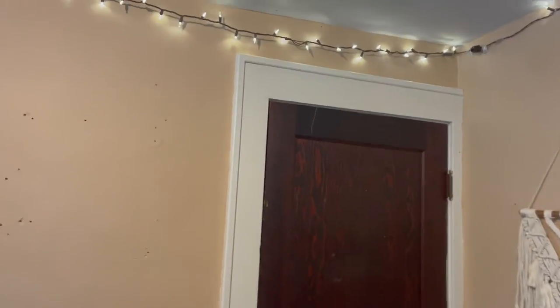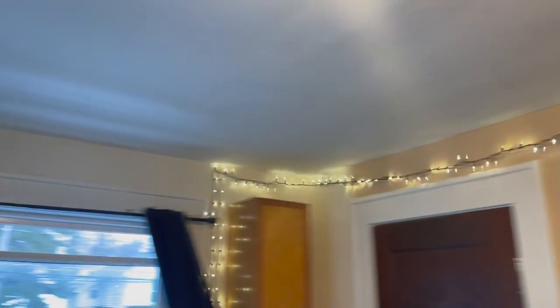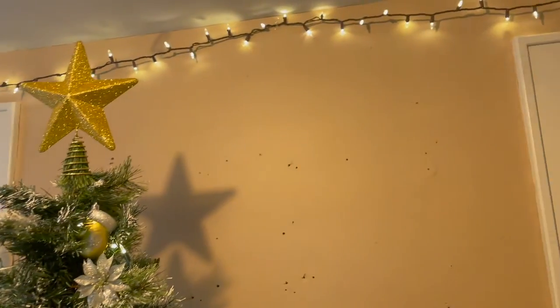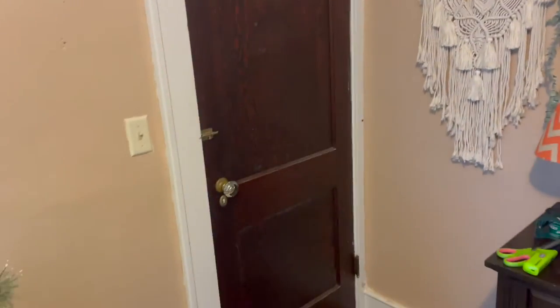Alright guys, I am back and if you can already see it looks so much different in here. I realized that part of the before tour is gonna be from a Snapchat video I did for my private story, so I'll just input that footage before this when I'm editing. Now for the updated tour of everything that I did today — so we got my door, and above it I have these lights going around. I actually realized they're not black, they're brown, which I think is really cool because it matches better.